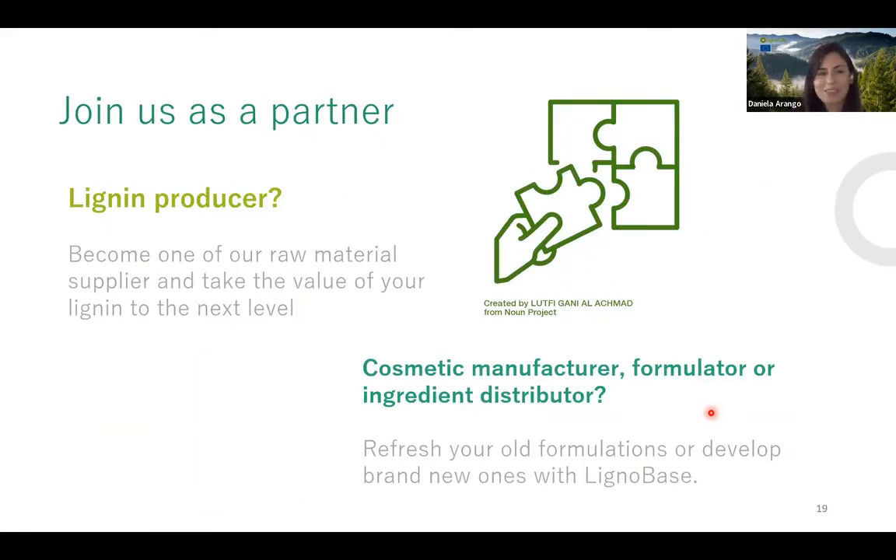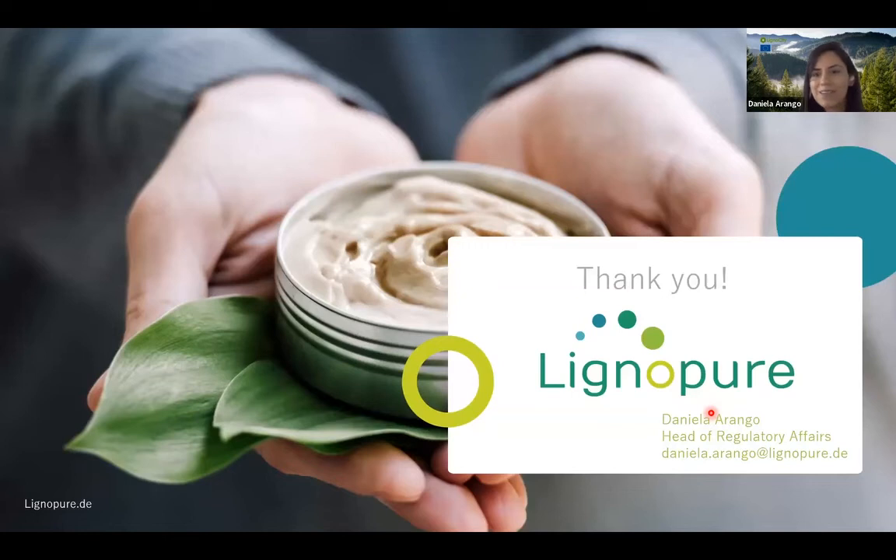Daniela closes by inviting collaborators: lignin producers interested in taking lignin to higher value can become raw material partners, while cosmetic manufacturers, formulators, or ingredient distributors are invited to incorporate Lignobase into their formulations or develop brand new formulations with the product.